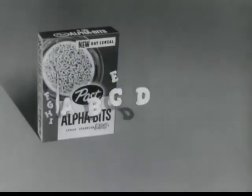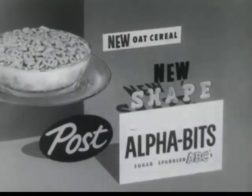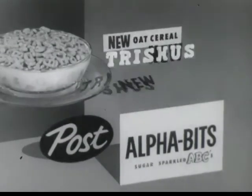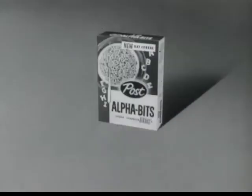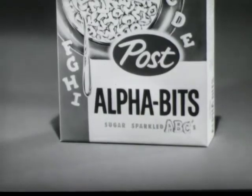A, B, C, D, E, F, G. Alphabets for you and me. The shape is new, a new taste, too. So nutritious, good for you. Try Alphabets and you will see. They're A, B, C, delicious!